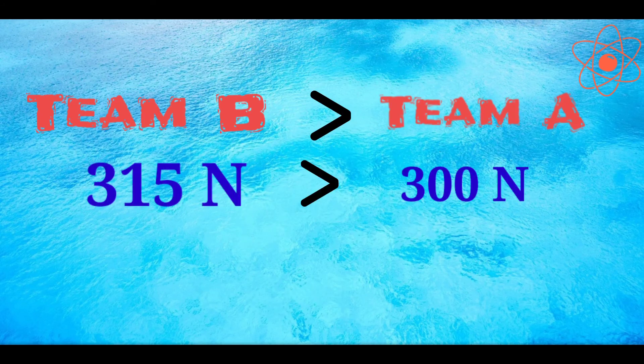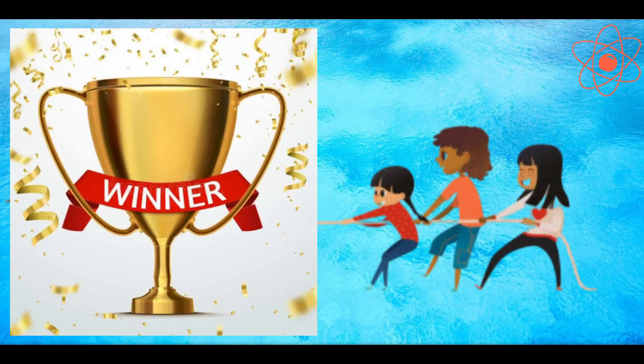Since team B applies greater force, team B is the winner. I'll see you next time.